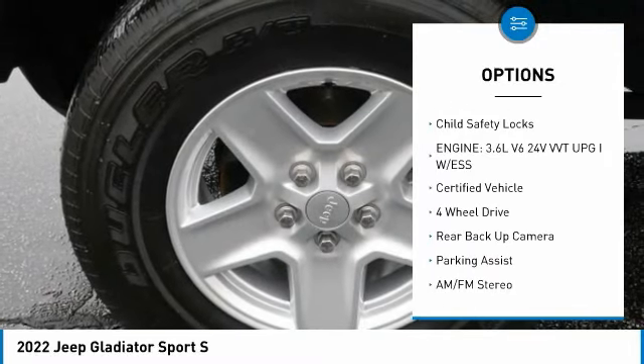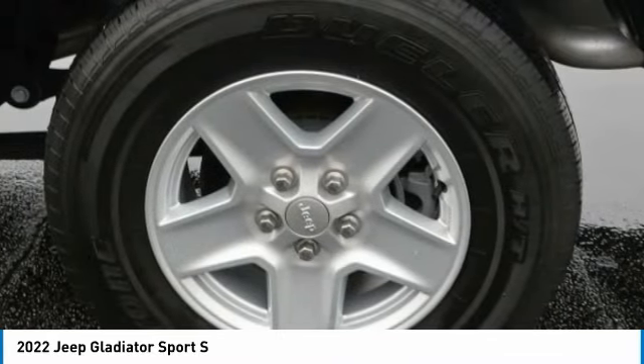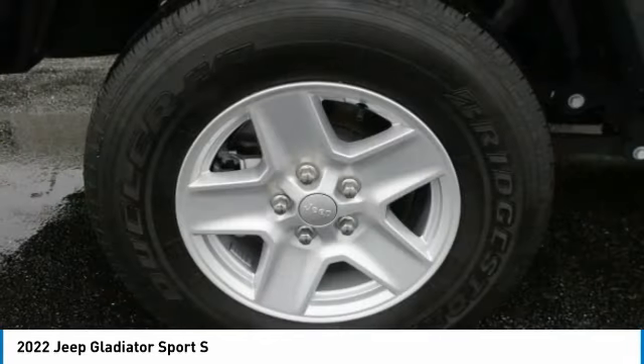Backup camera, push-button start, cruise control, trip computer, child safety locks. A vehicle like this doesn't come along every day. Come in and get it before someone else does.